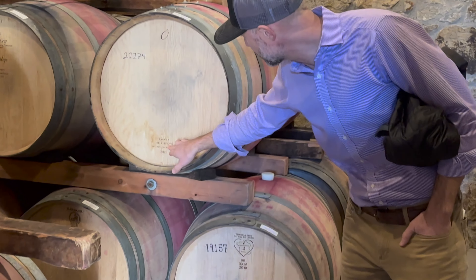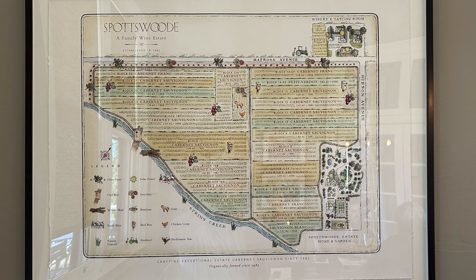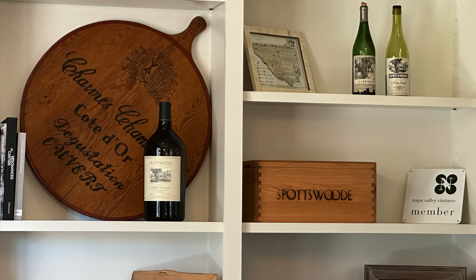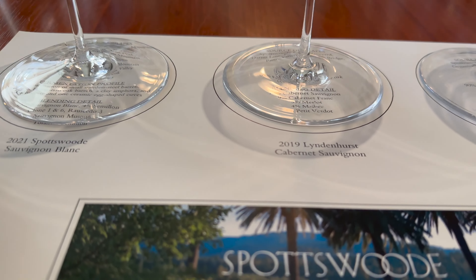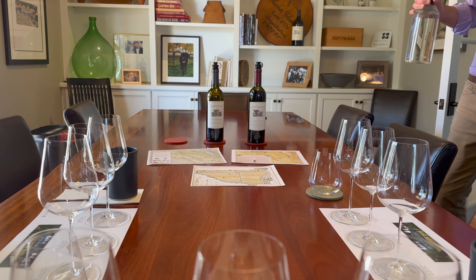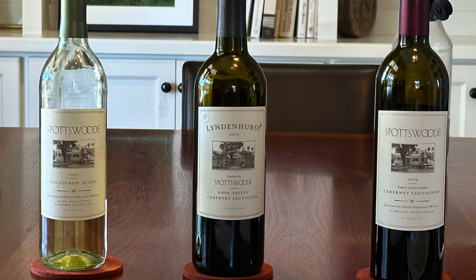They'll be using a thin-stained barrel for toasting this year, 2021. After we left the barrel room, we went into the tasting room, which is another house on the property — nicely decorated, with a map of where they put all the different vines, the age, and what they're growing. They've got nice shelves, vintage wines, some books. They set us up at the table. We tasted three wines today: the Sauvignon Blanc, the Lindenhurst Cabernet, and the Estate Cabernet — the 2021 Sauvignon Blanc and 2019 vintage on both the Lindenhurst and the Spotswood.